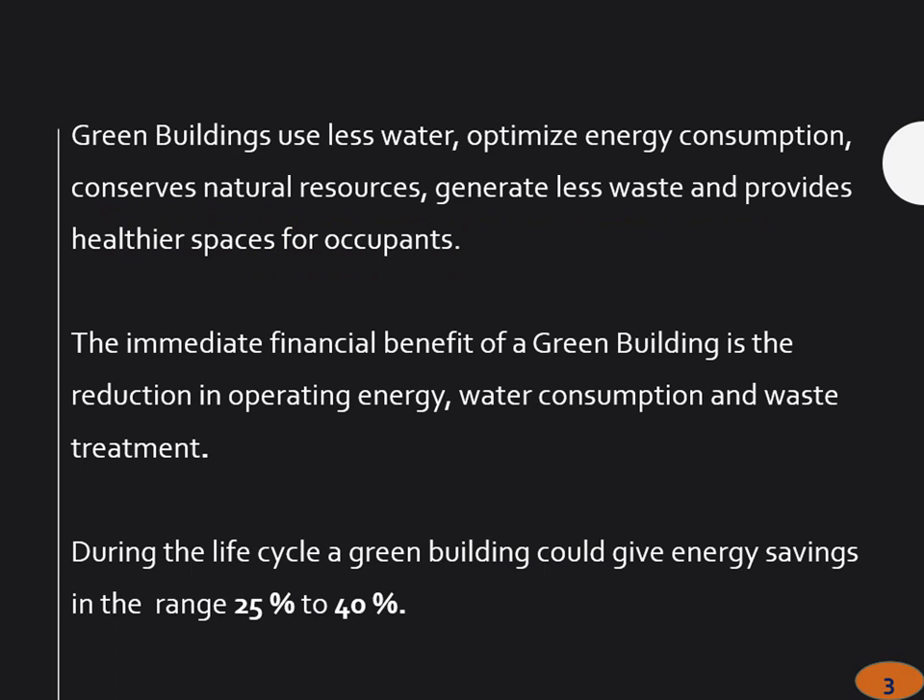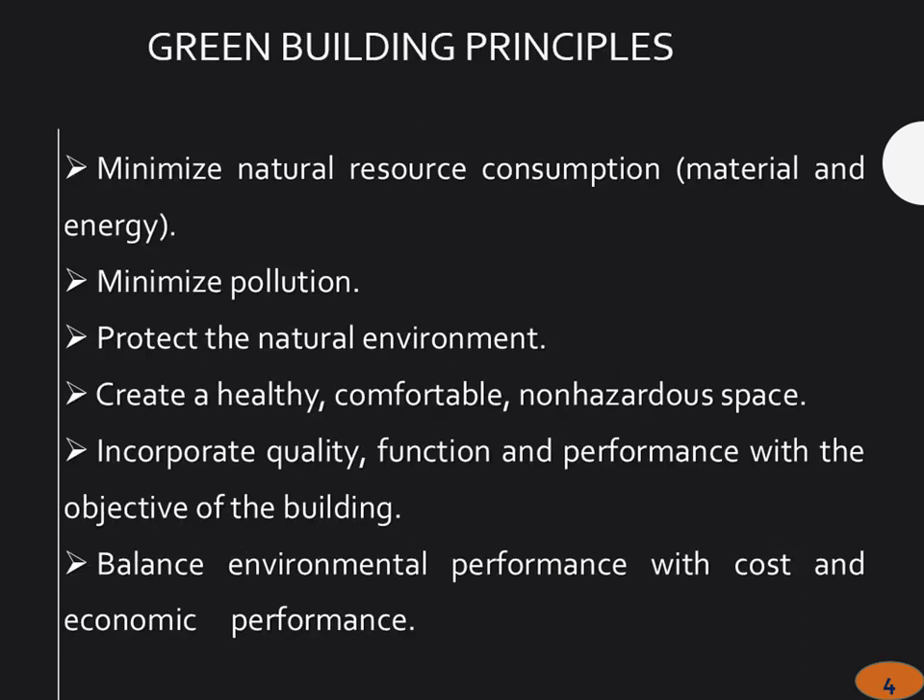We all know about these — we want to use less water, optimize energy, conserve natural resources. A building during its lifetime, if properly designed, could give energy savings from 25 to 40 percent. We want to minimize natural resource consumption — material, energy — minimize pollution, and protect the natural environment.